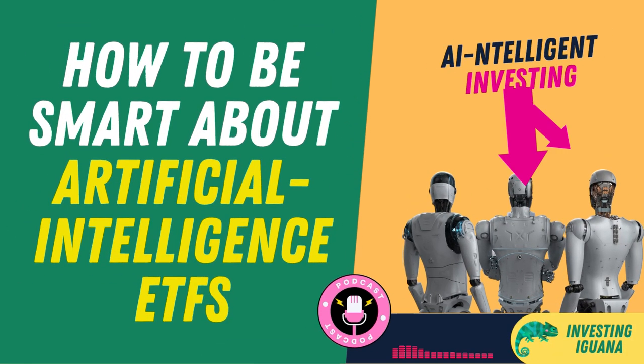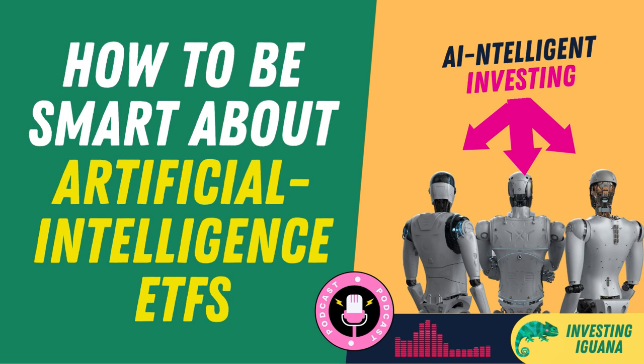Hello, everyone. Welcome back to the Investing Iguana, where we talk about all things related to investing in the future. I'm your host, Iggy, and today we're going to discuss a very hot topic: how to be smart about artificial intelligence ETFs.